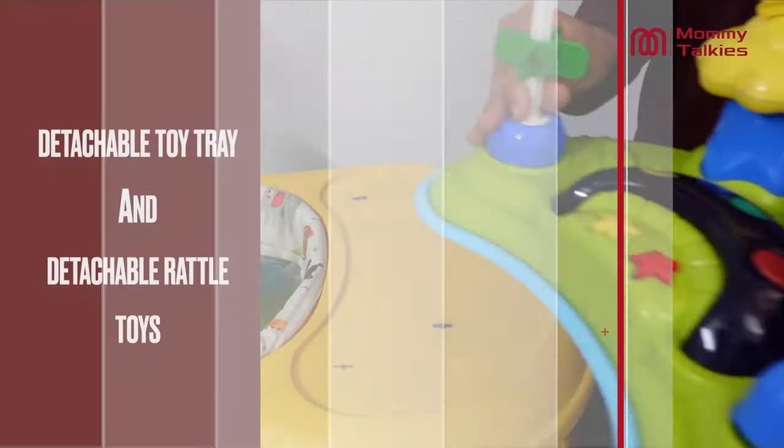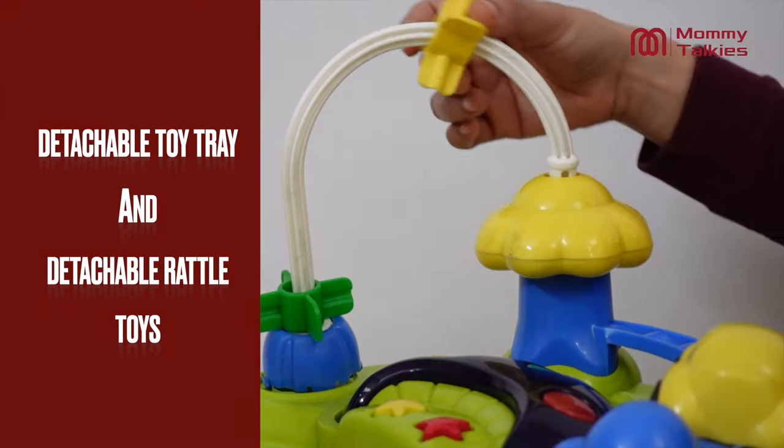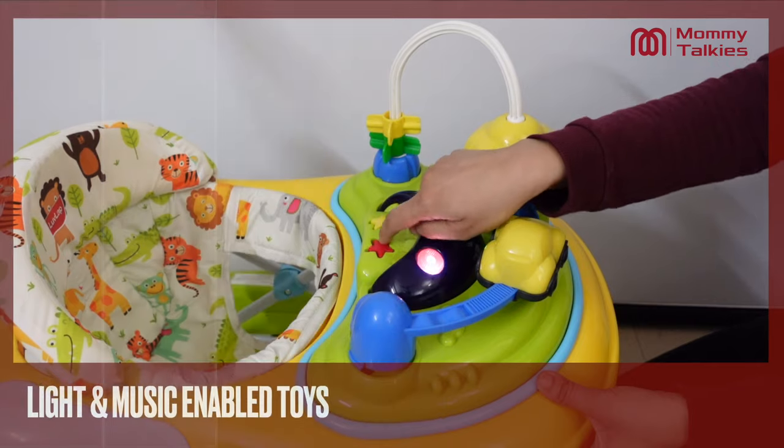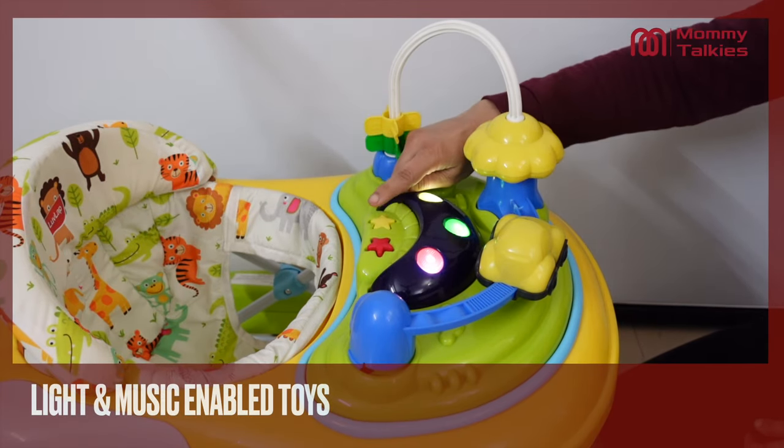In this walker, you get a detachable toy tray with detachable rattle toys, with lights and music, which attract children a lot, help develop their motor skills, and also keep them engaged.